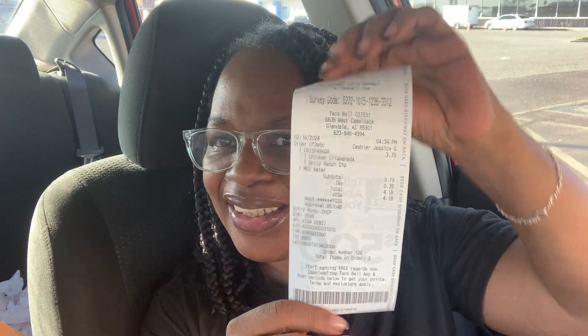The new Chicken Crispy Panda Spicy Ranch dip is $3.79, $4.18 with tax. I don't know how long it's been out, but yeah, let's try it.